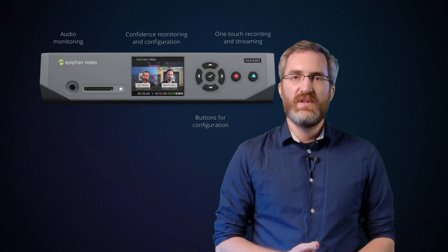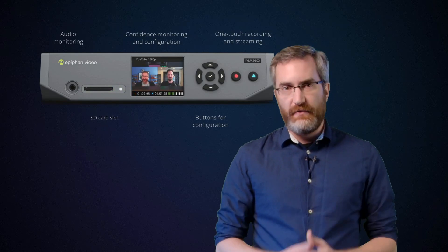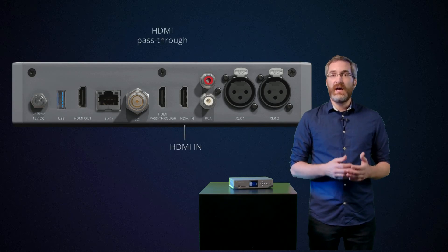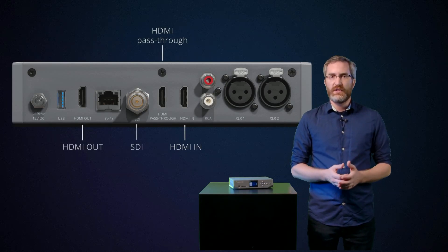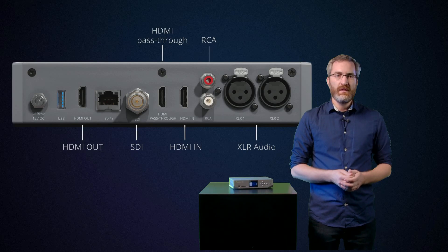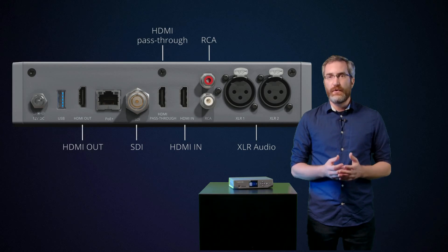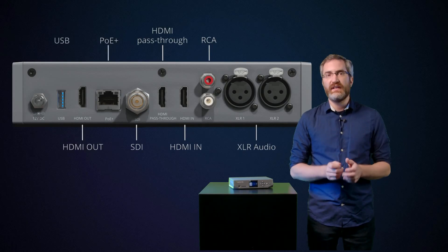Also on the front of Nano is the SD card slot for storage, much like you would find on the Pearl Mini. On the back of the unit, there's one input for HDMI and an output for HDMI pass-through. There's also an HDMI program out, an input for SDI, and two line-level XLR inputs for professional audio equipment. RCA audio is also an option. There's an ethernet port for network connectivity, and Nano also supports Power over Ethernet Plus in addition to DC power, which means you can power this device using only an ethernet cable.